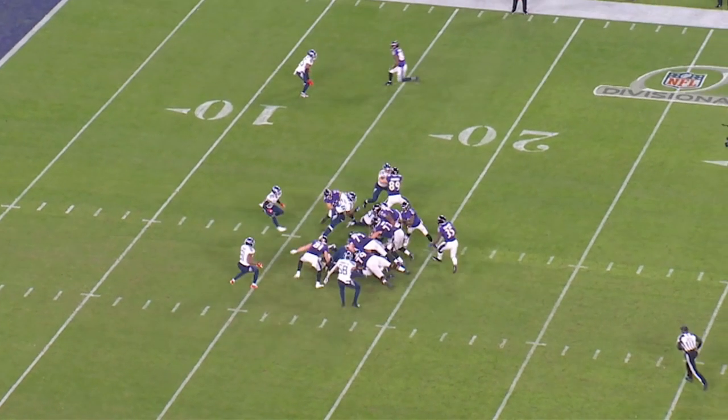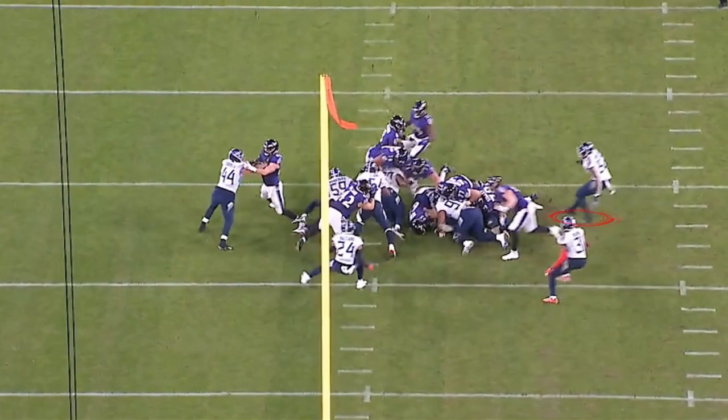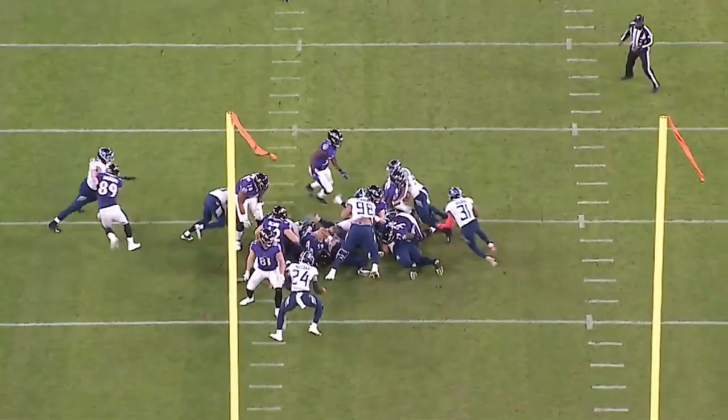Woodyard forces Jackson to come back. The edge is set on the right side of the Titans defense. This is a tremendous job by Harold Landry. Watch him squeeze down the line of scrimmage and face the quarterback up. Another huge fourth down stop.